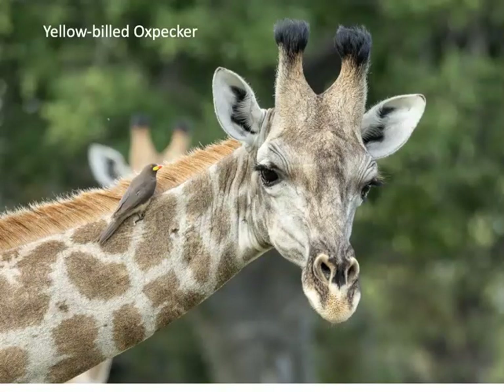We saw one of the two species of oxpeckers in Botswana — the yellow-billed oxpecker. You can see a yellow-billed oxpecker hanging out on a southern giraffe. What they do is pick ticks off the giraffes. They're cavity nesters, typically found in woodlands with animals like giraffes.